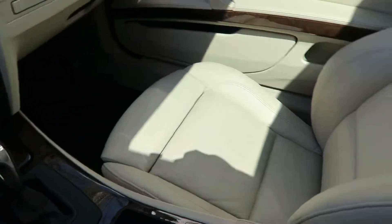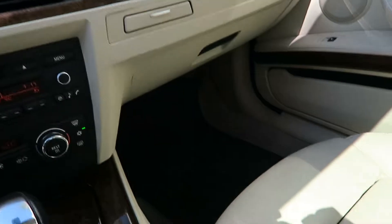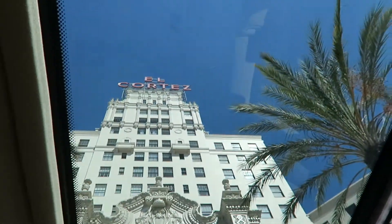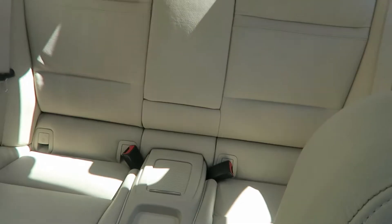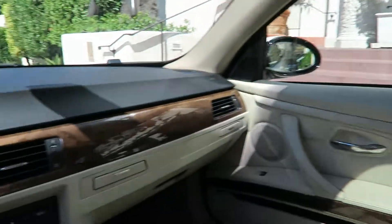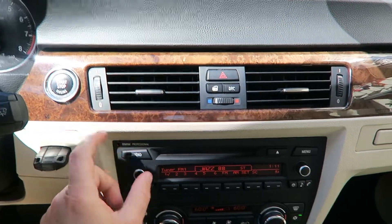Wood trim. White exterior with the lighter interior — we have black mats on the ground so the carpet doesn't get dirty. Sunroof. Just a beautiful car, very clean, fully serviced, needs nothing.